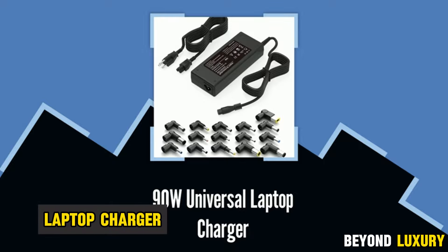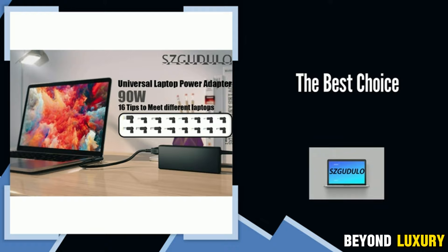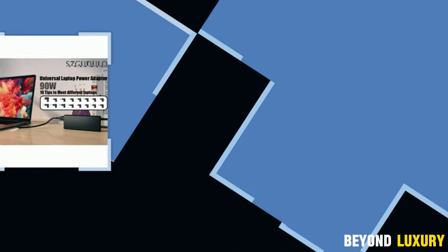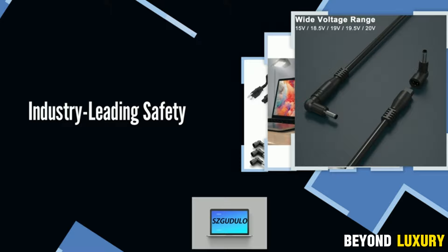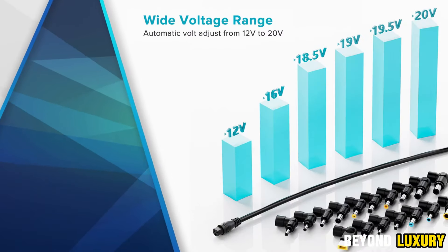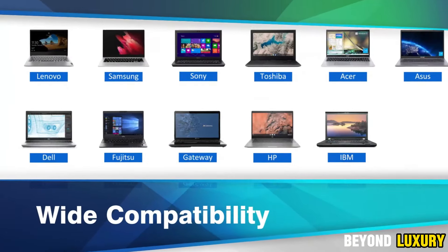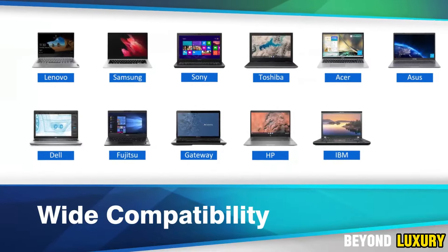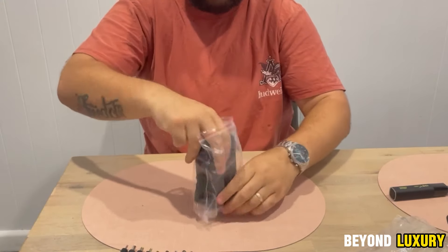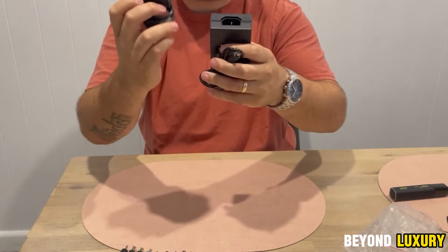Universal Laptop Power Adapter — a must-have for keeping almost any laptop charged. With a powerful 120W output and 34 DC connectors, compatibility is no longer a concern. This adapter works with nearly all laptop models. Plus, it features a USB port, so you can charge your smartphone, tablet, or other devices while your laptop powers up. It offers multiple voltage options ranging from 12 to 24 volts — just select the right setting to match your laptop's needs. The adapter's aluminum alloy housing ensures protection against overheating, overloading, and short circuits, so you can count on its reliability.